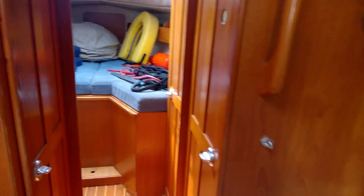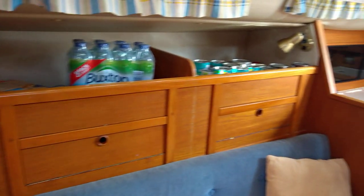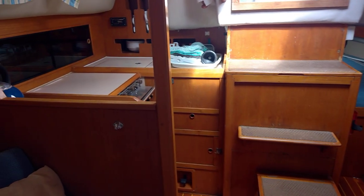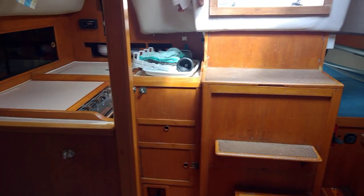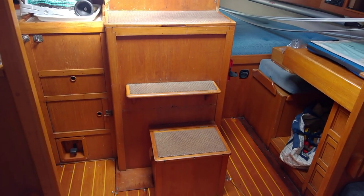I'm just going to spin you around through the saloon. So now we're looking aft at the galley — the cooker there, sink, fridge, storage, engine access under the steps.